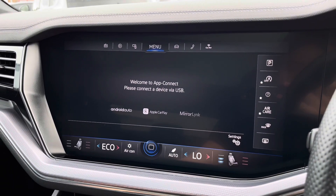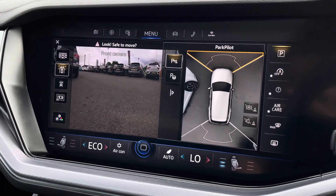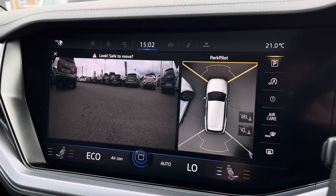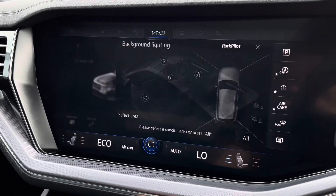We also have your area view camera, as well as park assist and front and rear parking sensors, so you'll no longer need to worry about parking. You have so much support when doing so, which will help to keep you and your new car safe.